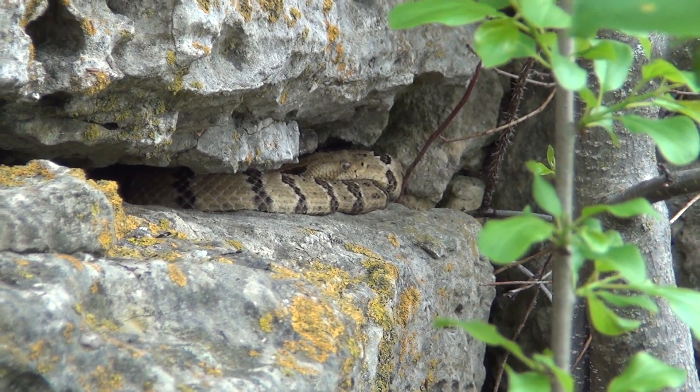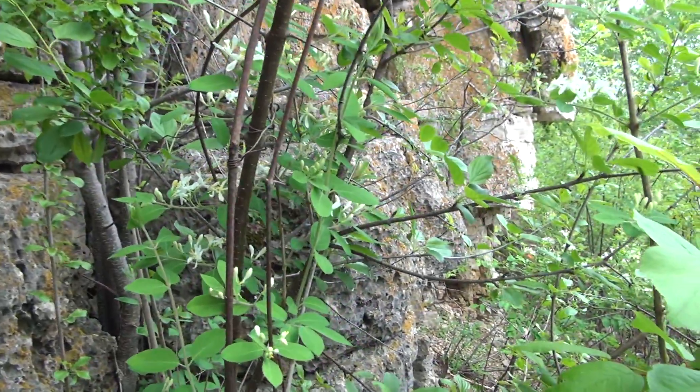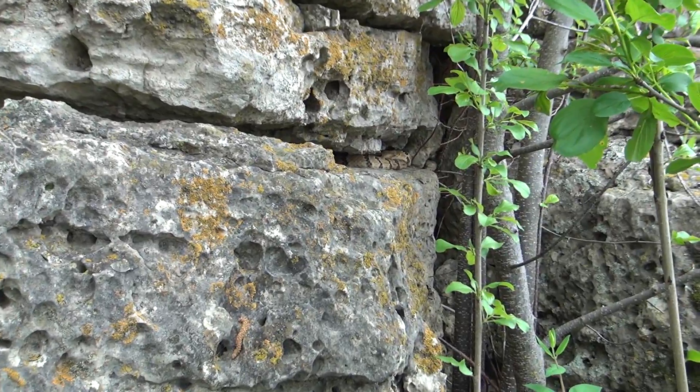We got number 15 here — little guy, about four years old. Found him in this thick stuff on the rock wall. Nice little guy. Awesome.